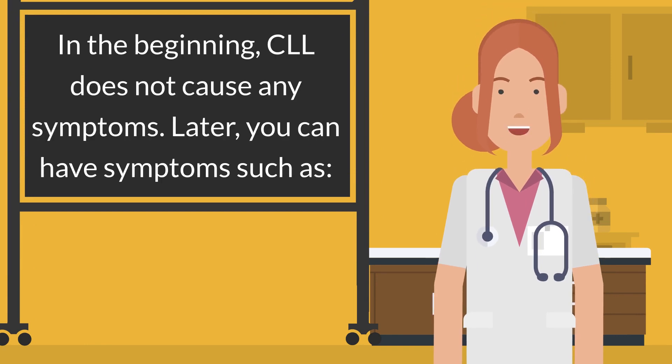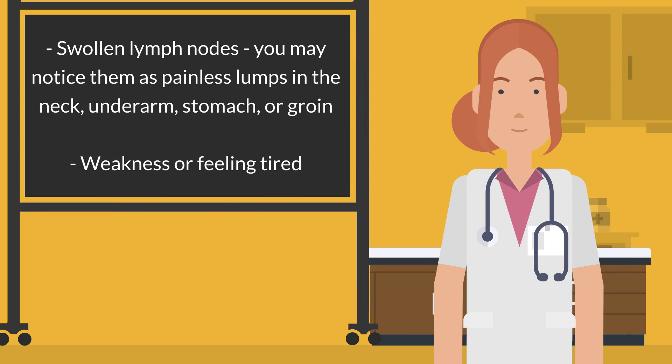In the beginning, CLL does not cause any symptoms. Later, you can have symptoms such as swollen lymph nodes — you may notice them as painless lumps in the neck, underarm, stomach, or groin.